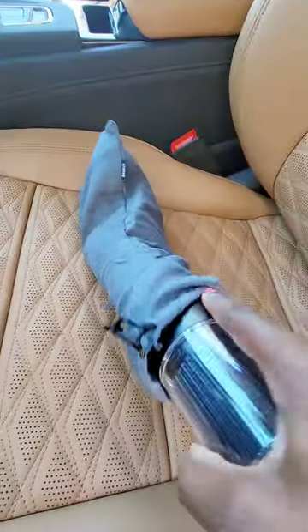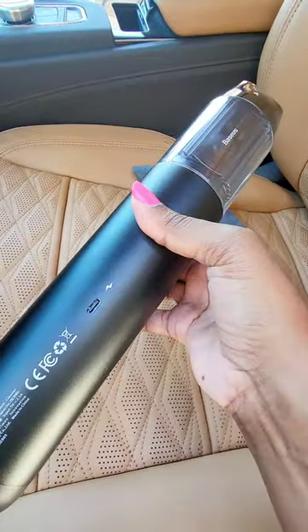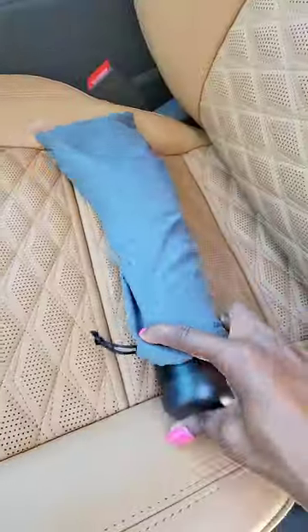One thing I always recommend, especially with kids, is a portable vacuum that you can recharge right in the car. So when spills happen, you can clean them right up — and this one's small enough to go right into your door.